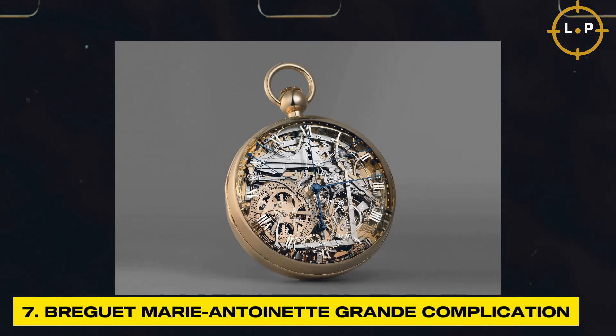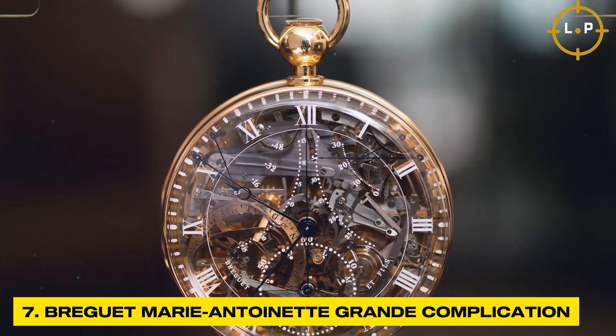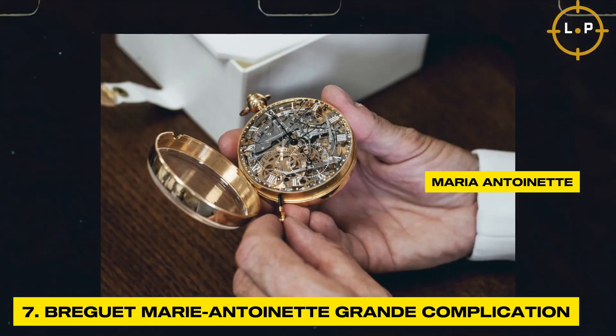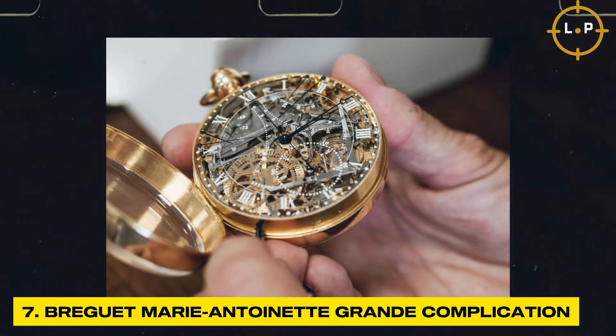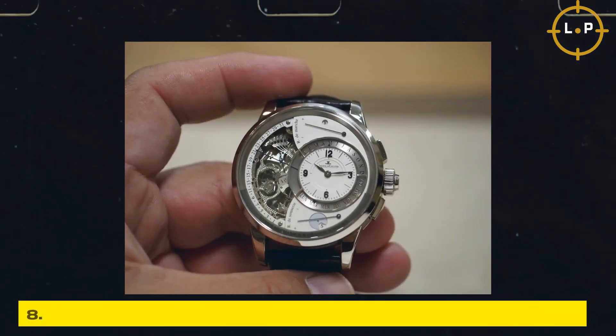The Breguet Marie Antoinette Grand Complication is not just a timepiece — it is a piece of history. Commissioned by a lover of the luxury-loving Marie Antoinette, it took decades to complete and showcases the exceptional craftsmanship of the Breguet artisans. With its intricate engravings, multiple complications, and historical significance, it is truly a horological masterpiece.